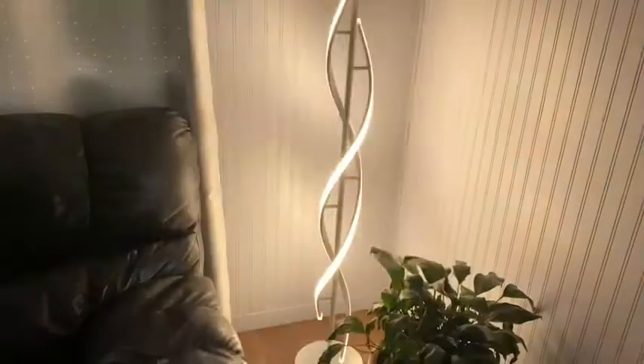Hi there, Melody from WTI, and I'd like to talk to you about this beautiful spiral floor lamp that will bring warmth into whatever room you put it in. It has a very nice solid base — no tipping.